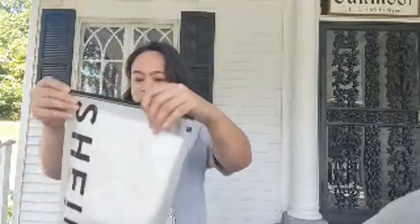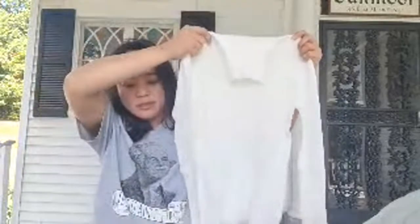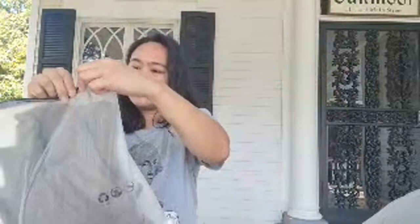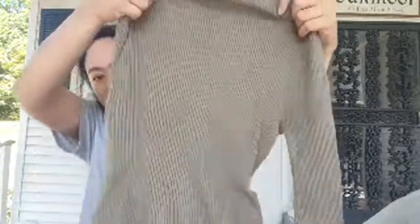Everything here will be turtleneck sweatshirts. I got them in different shades. I got it in white, which is around 11 dollars. And then this one — what color is this? Army green! So this is army green and it's like a rib-knit texture.